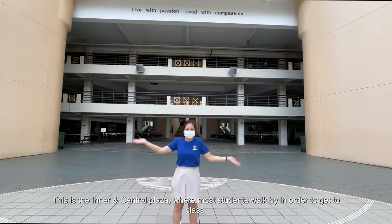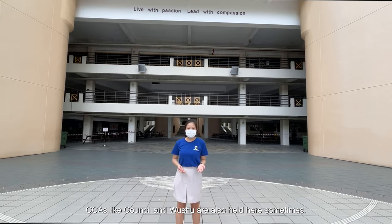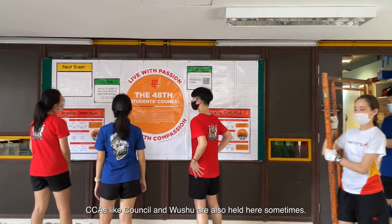This is the inner and central plaza, where most students walk by in order to get to class. ECAs like Tang Song and Wu Xiu are also held here sometimes.